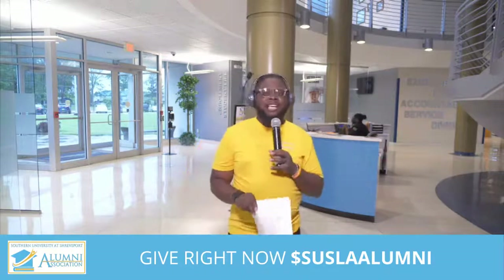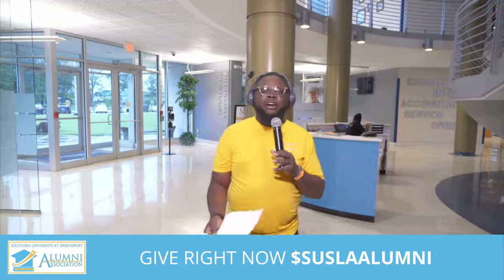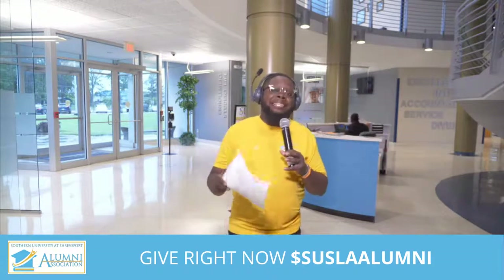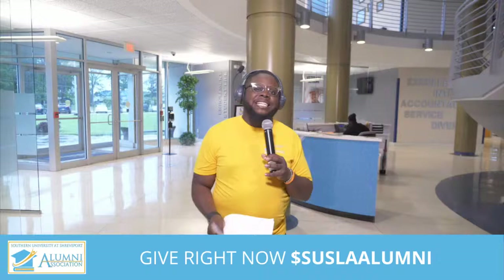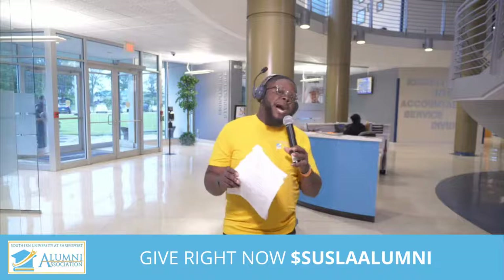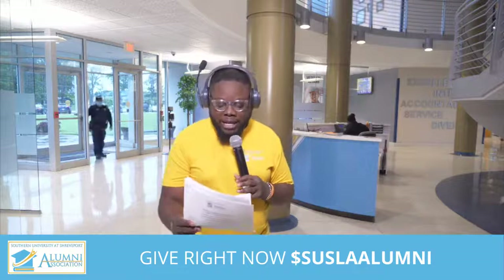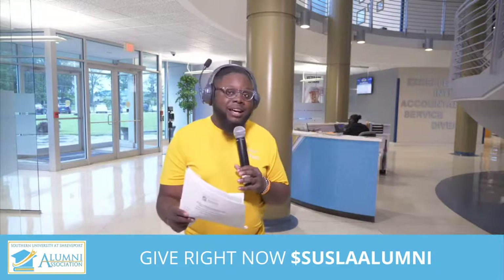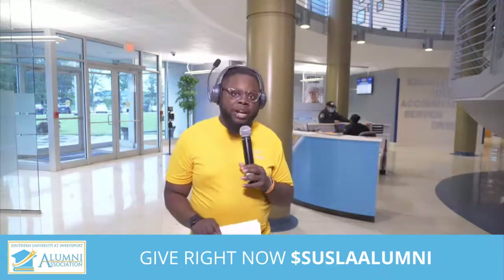Give so someone can receive that degree in business, education, respiratory therapy, or some allied health program. We want to make sure that people have not only access to education, but the resources necessary to do the job. You can give by sending donations to P.O. Box 7185, Shreveport, Louisiana 71137, or via Cash App at Susla Alumni, or on PayPal at Susla Alumni Association Incorporated.